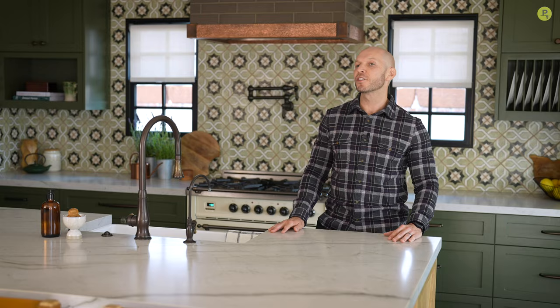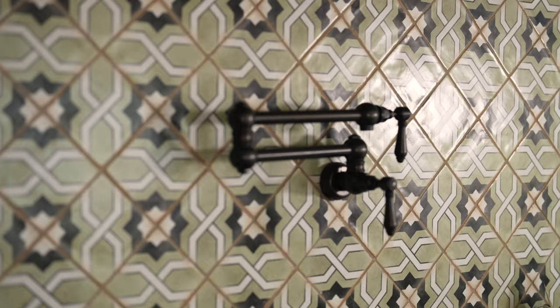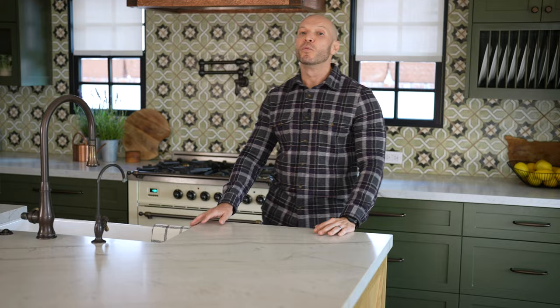The design vision for this kitchen came from the client's expression of love for Napa Valley and admiration for farmhouse aesthetics. With that in mind, I envisioned lots of textures, rich olive greens, warm tones, and traditional features.